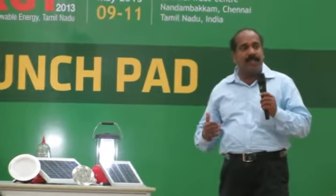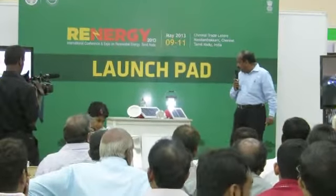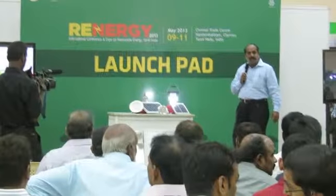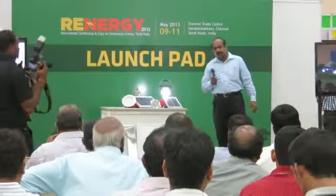We have a street lighting range from 80 watts to 120 watts, which can replace sodium products. We also have indoor products which can replace conventional lights. Please kindly visit our stall — we have in-depth knowledge about all our products. Thank you.